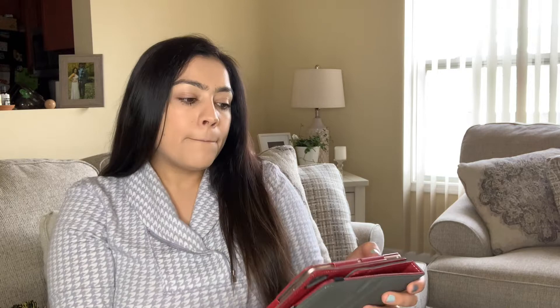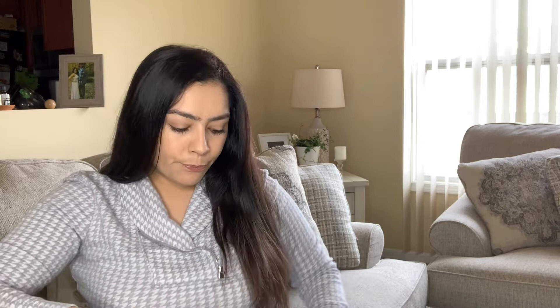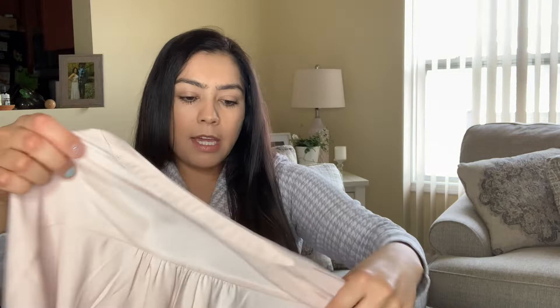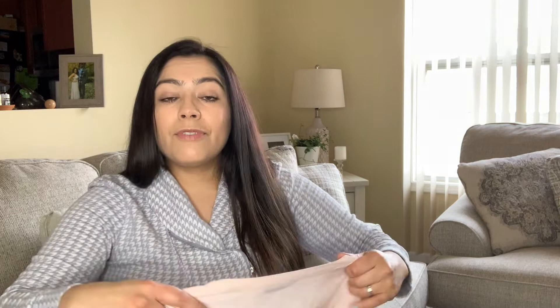This is a simple Banana Republic Dolman Sleeve Pink blouse in a size medium — nothing special, but it's new with tags. They're still on their website but not in this color anymore; this was a style from fall 2021. It's like a nice light petal pink with a V-neck at the front, just super cute. I think I'll get anywhere from $20 to $25 for it.